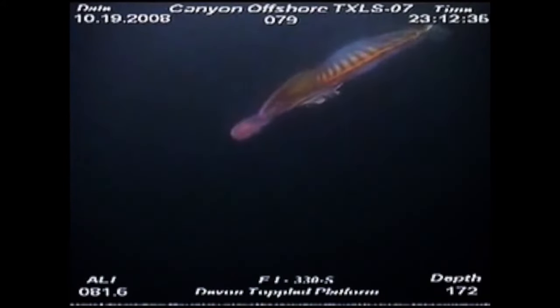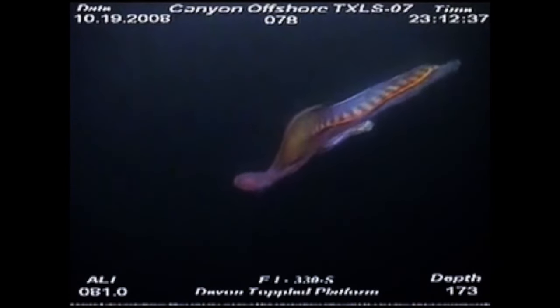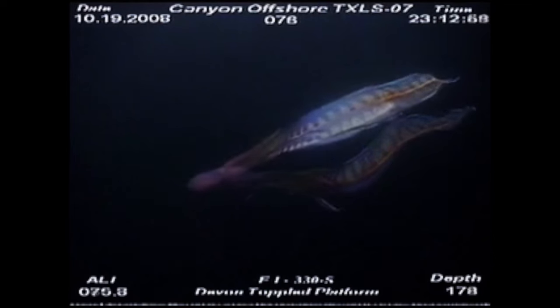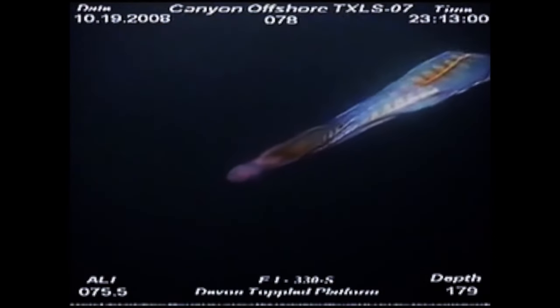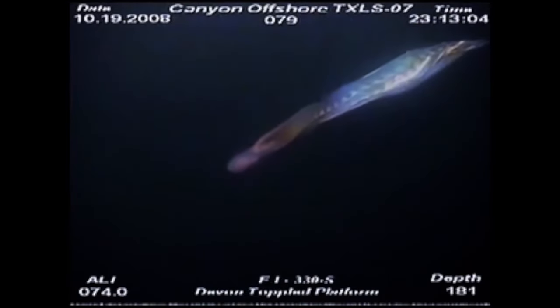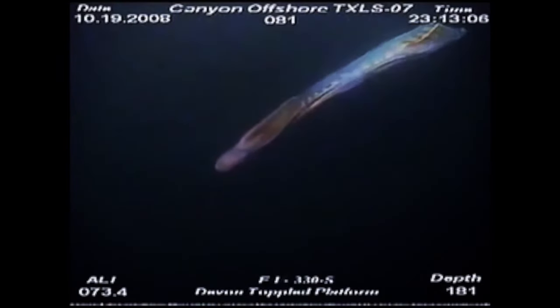This footage was taken at an oil rig in the Gulf of Mexico in 2008. Eerie as it is, it's actually the extremely rare and incredibly beautiful Blanket Octopus. Today's episode we're going to look at what I consider three of the most amazing cephalopods in the ocean. G'day folks and welcome to The Wow Factor. Let's get into it.